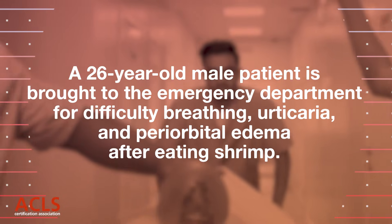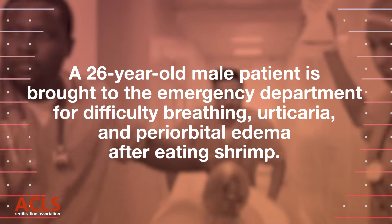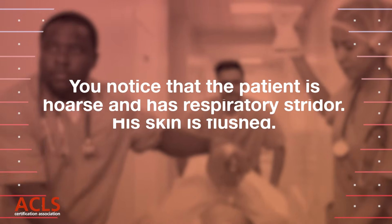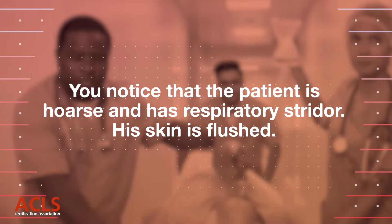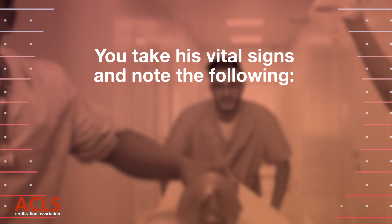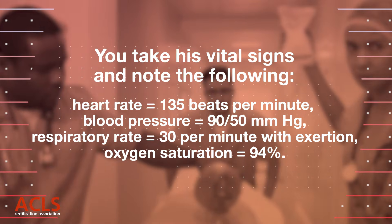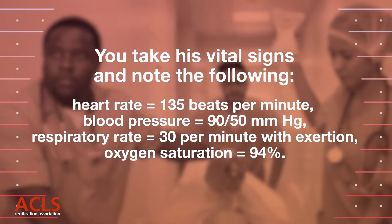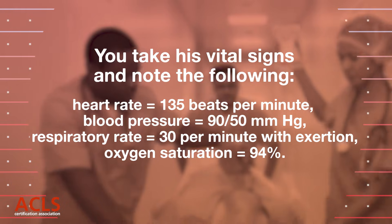A 26-year-old male patient is brought into the emergency department for difficulty breathing, urticaria, and periorbital edema after eating shrimp. You notice that the patient is hoarse and has respiratory stridor. His skin is flushed. Vital signs: heart rate 135 beats per minute, blood pressure 90/50 mmHg, respiratory rate 30 per minute with exertion, oxygen saturation 94%.